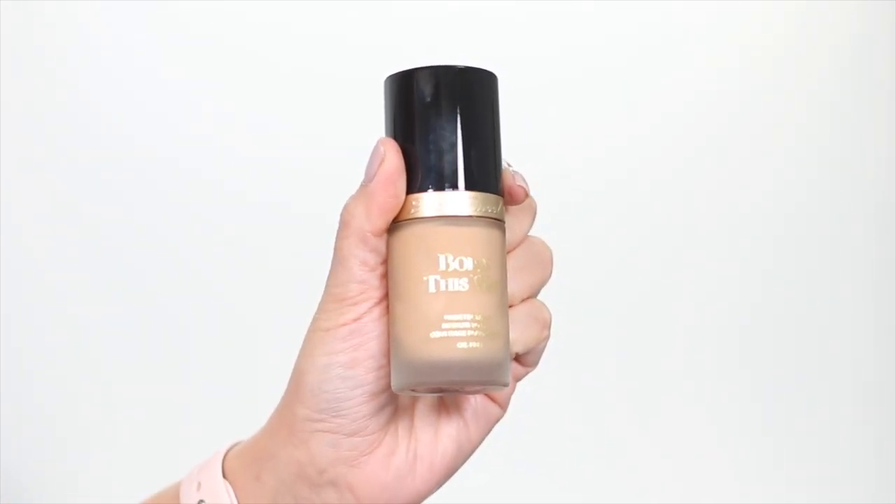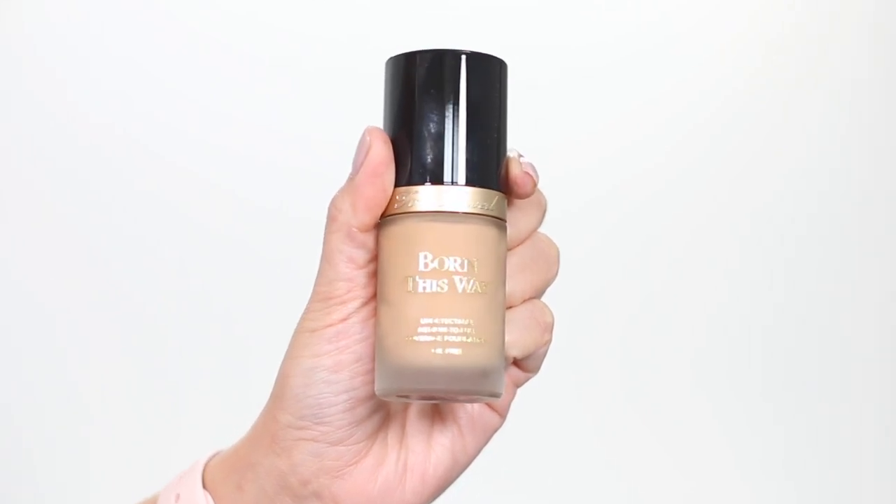Hey dolls and welcome back to my channel. So on today's video, this is part 6 of my series testing out the best-selling foundations at Sephora. And today we are going to do a review and wear test of the Too Faced Born This Way Natural Finish Longwear Liquid Foundation. I chose this foundation because there's a lot of reviews on it.